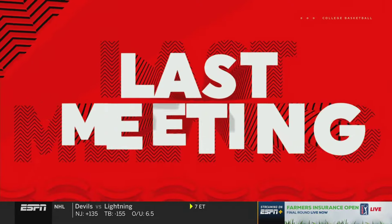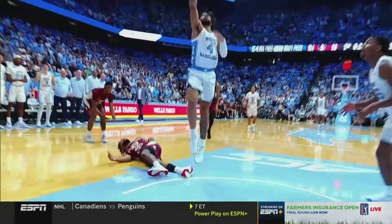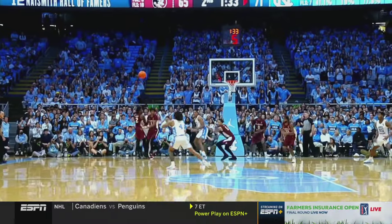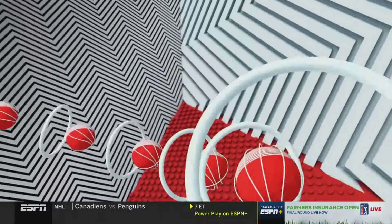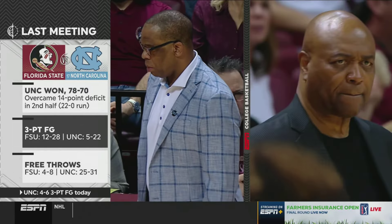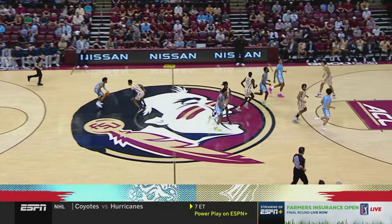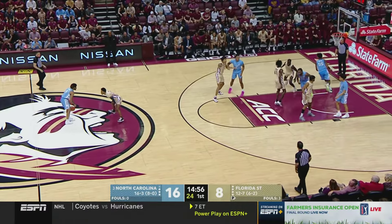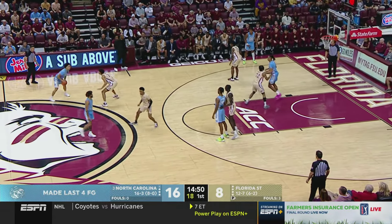Going back to December 2nd — the first meeting between these teams — Florida State led by 14 in the second half, then turned it over. Carolina put on the press and turned a 14-point deficit with 17:25 to go into a 14-point lead with 4:41 to go — a 39-11 run, including a 22-nothing run. UNC won the game 78-70. Florida State was brilliant from three but Carolina crushed them at the free throw line. Today, early on, it's been the three-point shot for Carolina, hitting their last four.